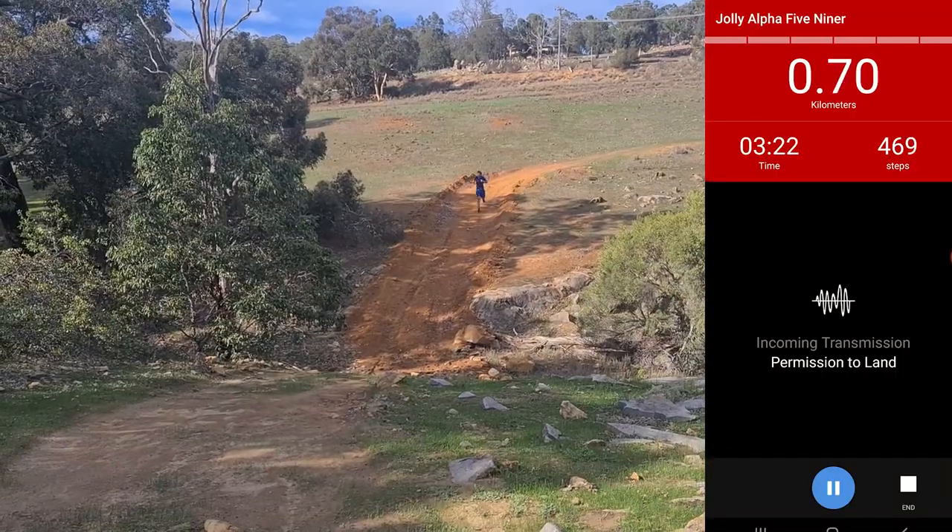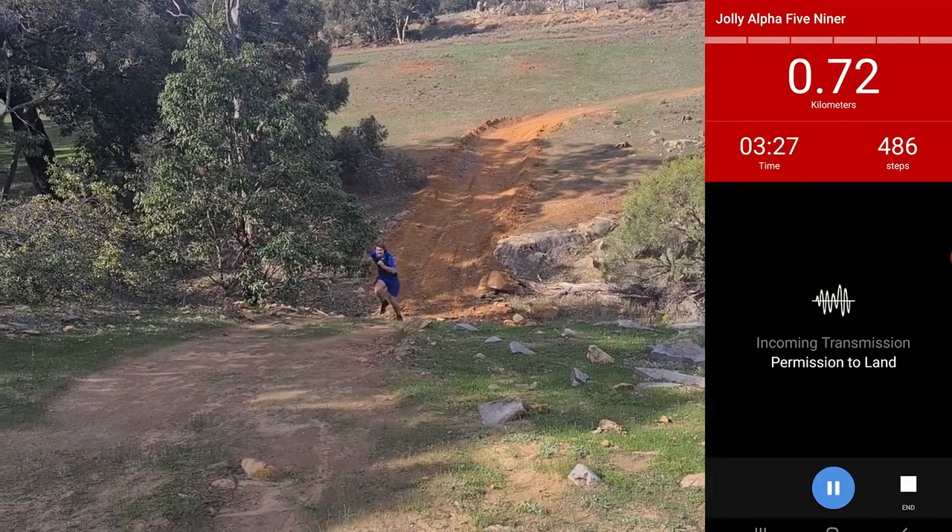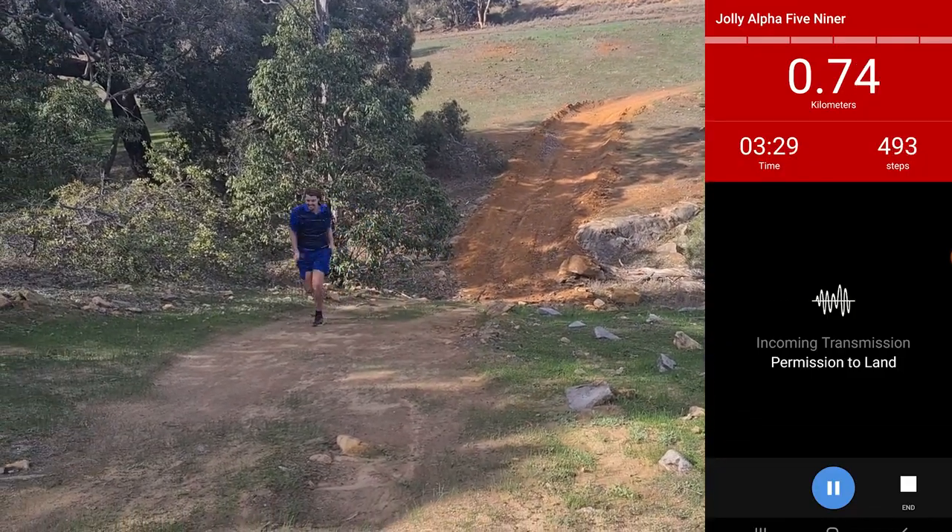Warning. Zombies detected. That means it's time to speed up. If the zombies catch you, you'll lose some of those hard-earned supplies.